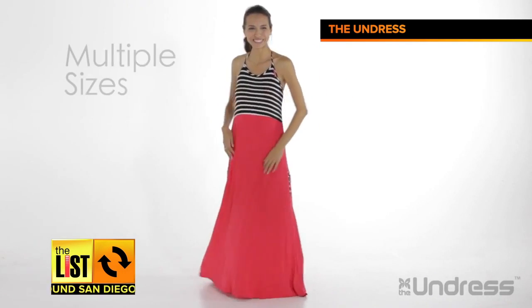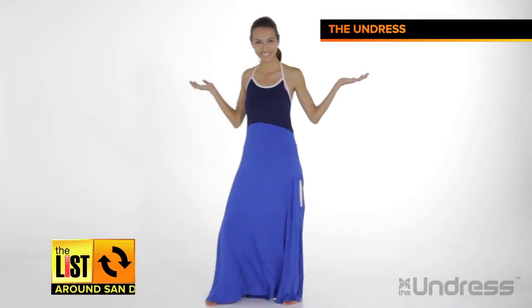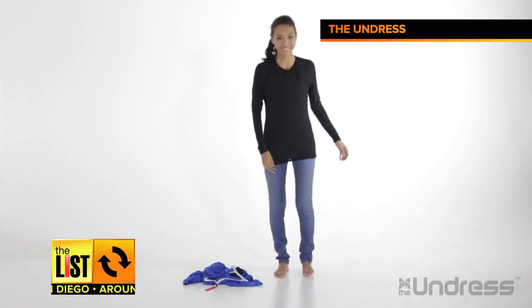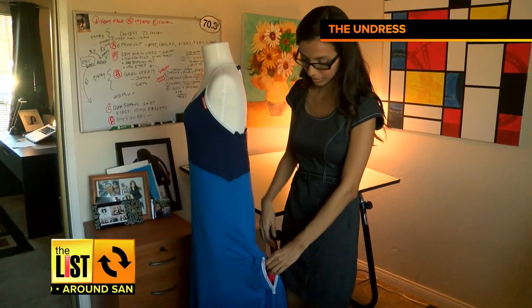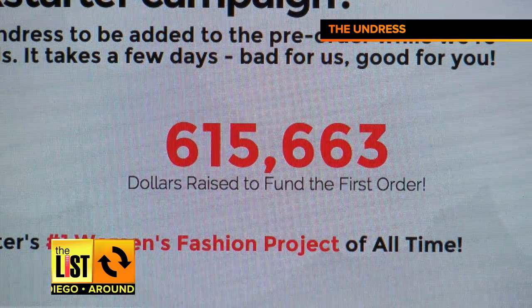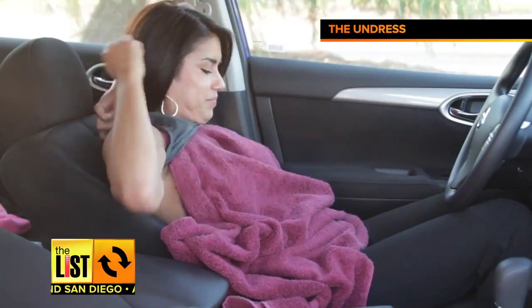Cool idea, and no wonder the creators are from San Diego. Their undress can be worn on its own or used as a safe layer to change underneath — it's dubbed the Mobile Changing Room. Creators hoped to raise $22,000 for the idea, but they're closer to $622,000. Talk about filling a need. Exposed no more.